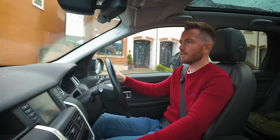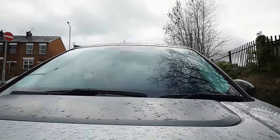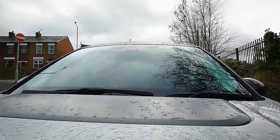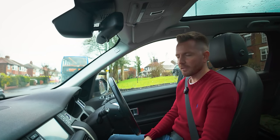I'll get my mechanic to update the online service record. I'll get them to replace the rear discs and pads. This is good though - steering wheel feels nice, everything seems to work so far, my heated seat is getting nice and warm.